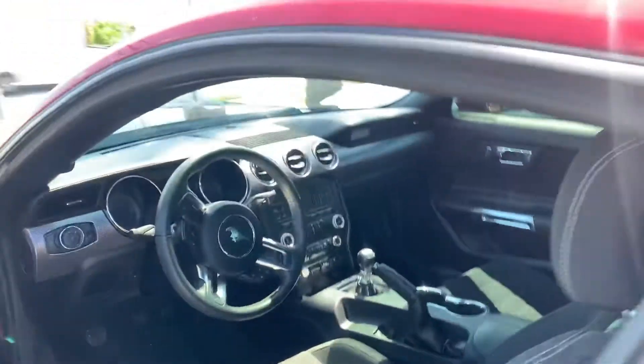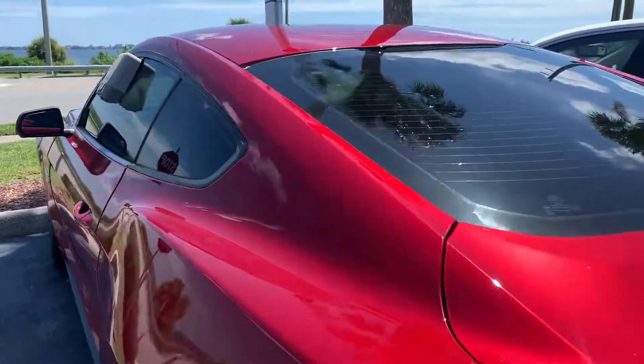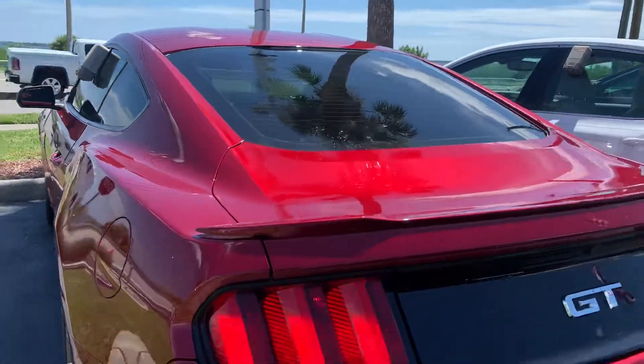It also has a backup camera as well. Let me show you the back seats here — seating for four. So if you have any questions or want to stop in and check out the car, I'd love to show it to you, and possibly even take it for a quick test drive.